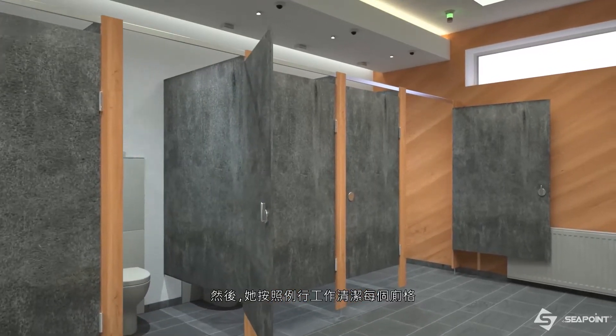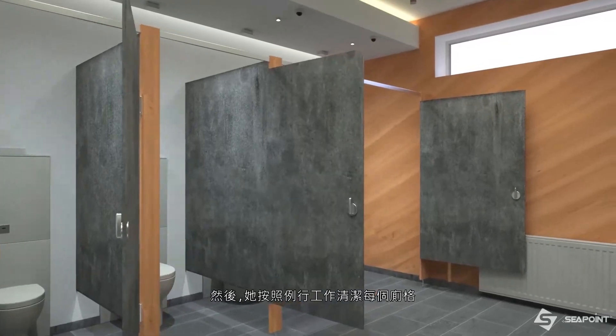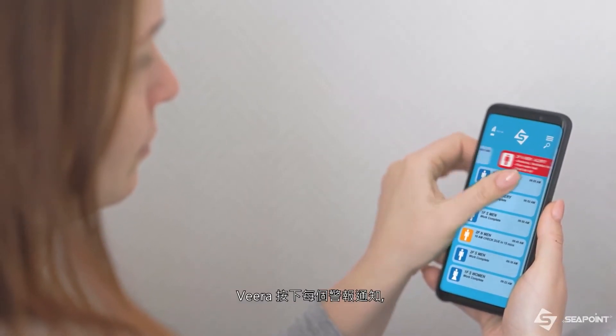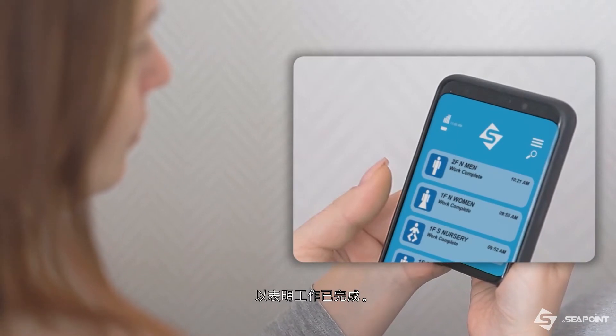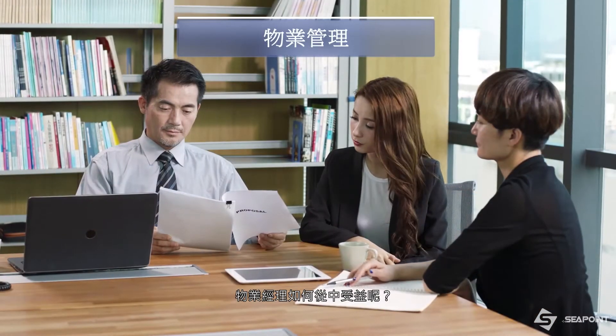Vera contacts building maintenance to assist with the air quality and fixture problems as she empties an overflowing trash bin and dries the wet floor. She then cleans each stall as part of her scheduled tasks. Vera presses each of the alert notifications, signaling that the servicing work is completed.